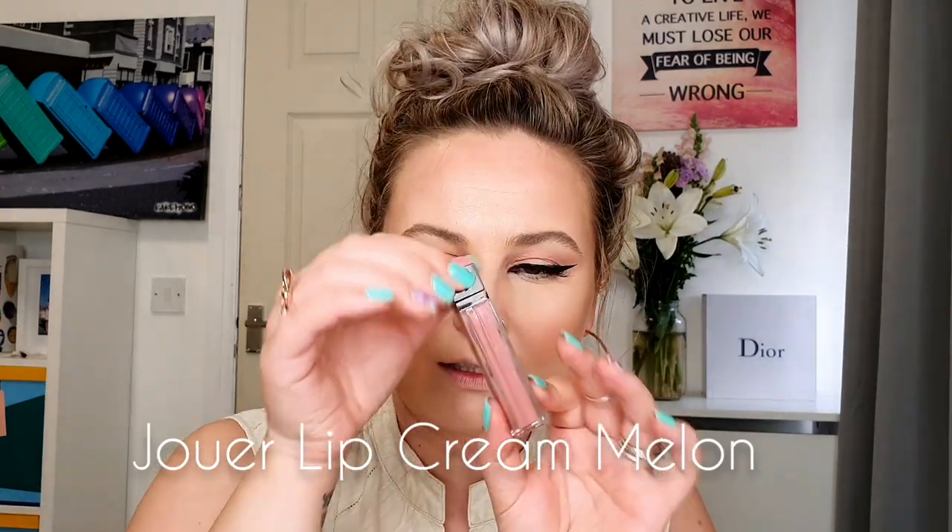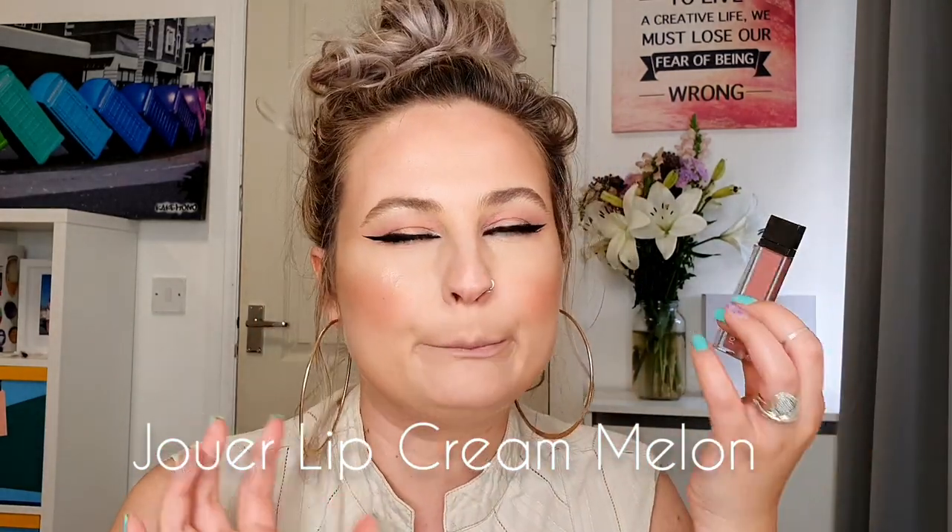The next liquid lipstick is from Jouer Cosmetics — it's the Lip Cream in the shade Melon. It's more like a pink lipstick but it smells like cookies. I think this is the perfect pink nude out there.